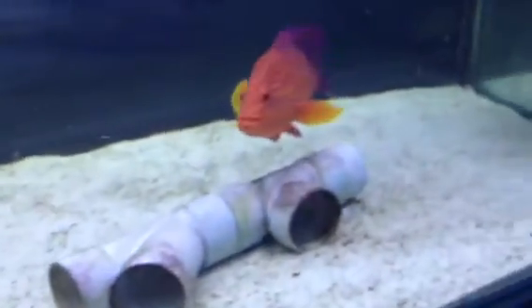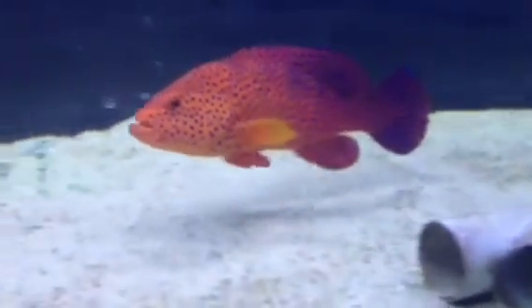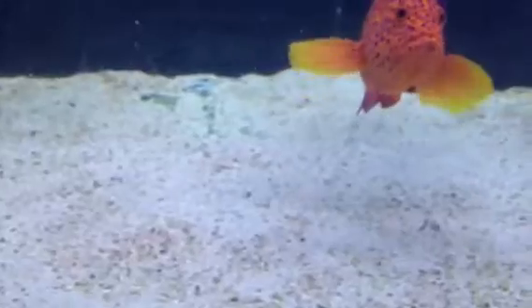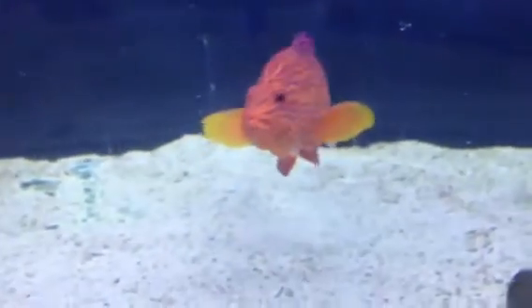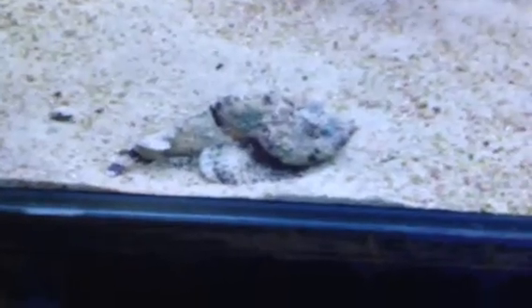Seems to be getting along quite nicely with this absolutely beautiful trout — hell of a predator, an eating machine. Well, there's something different for you to consider getting for your fish tank: a lovely stonefish.